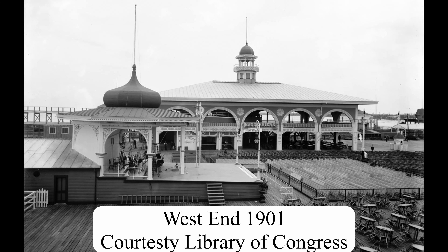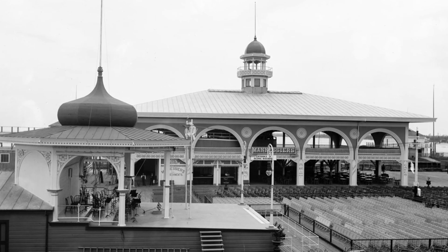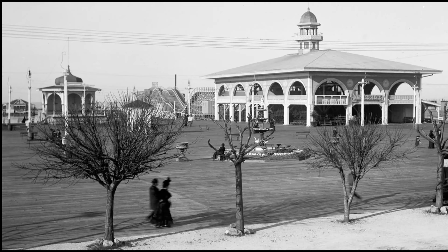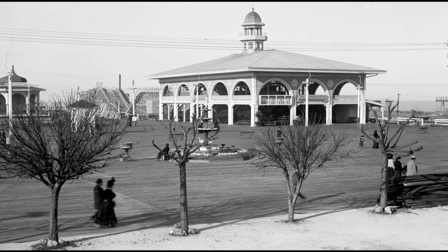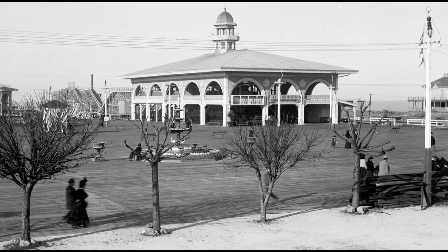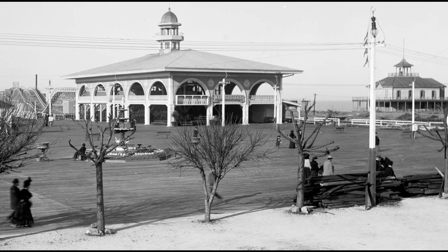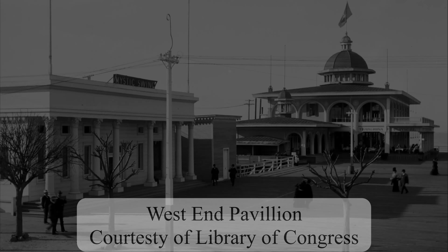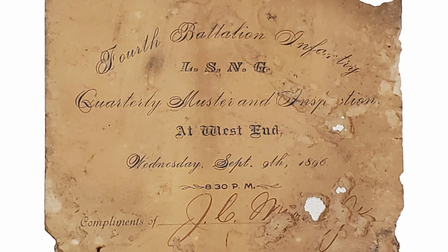The 1890s saw Spanish Fort fully developed into a complete amusement park. However, the popularity of the location was fading in competition with West End. During the beginning of the 1890s, Spanish Fort was mostly closed as a resort but became a major recreational and social area for Black New Orleans residents to hold picnics and events, and it became a major venue in the development of jazz as music was brought back to the Spanish Fort Casino and brass bands became more popular.